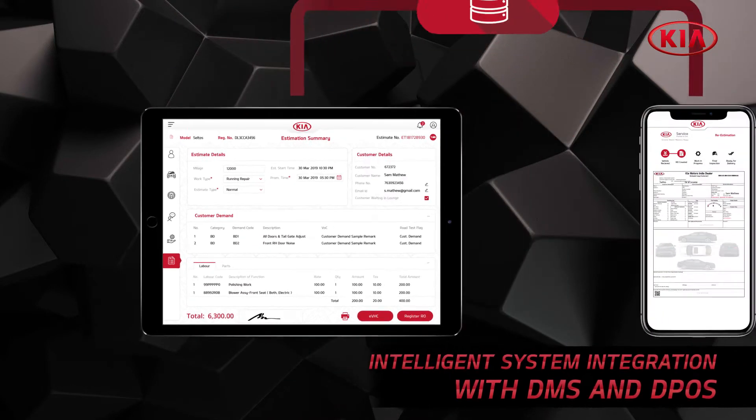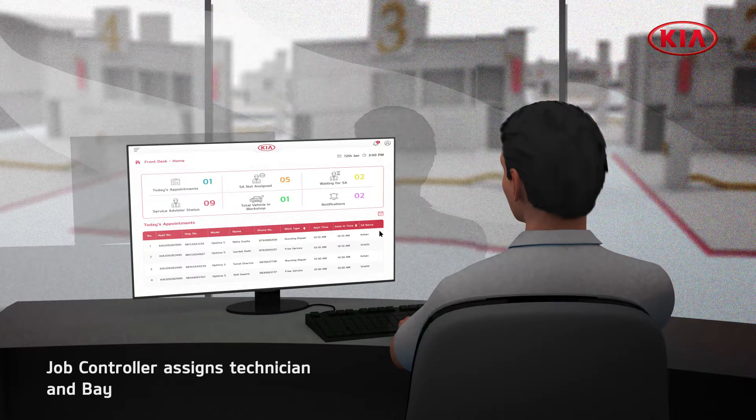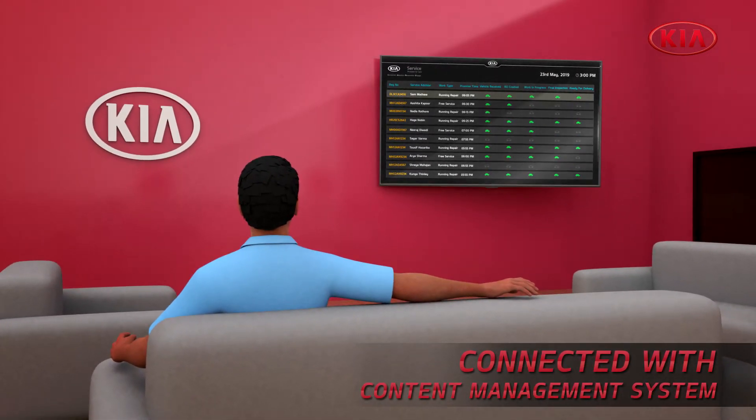After the digital repair order is successfully generated, the system notifies the job controller. The customer waiting at the owner's lounge gets updated with real-time status of the service.